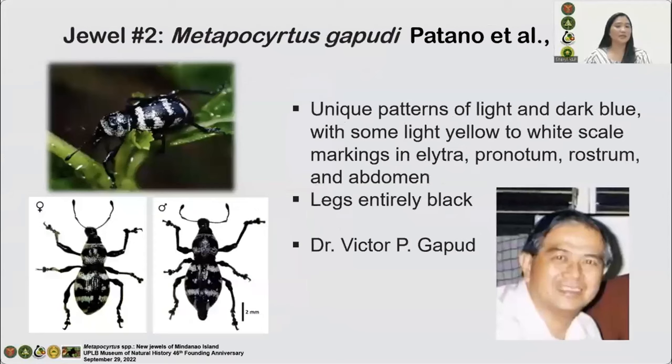Jewel number two: Metapocirtus gapugi. This new species differs from other species by the presence of unique patterns of mostly light and dark blue, with some light yellow to white scale markings in the elytra, pronotum, rostrum, and abdomen. Their legs are also entirely black. Pronotal and elytra markings resemble those of Metapocirtus rugipolis and Metapocirtus bukidnonensis, but differ in scale coloration and legs. It was named after the late Dr. Victor P. Gapud, a retired UPLB professor and one of my mentors, a renowned entomologist in the country, whose excellent work in curculionids and other invertebrates laid the foundation and benchmarked entomological studies in the Philippines.